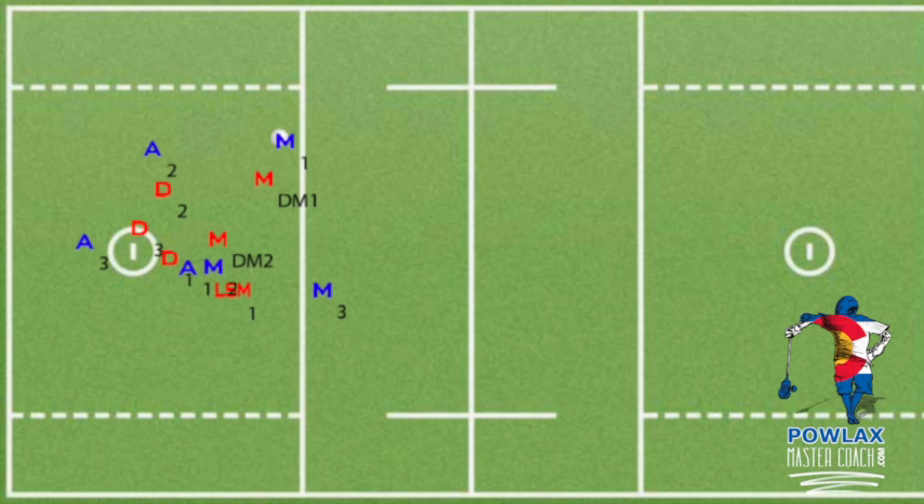This could continue again and again, but for the most part we'll only run it twice and get the ball up to the midfielders and M1. Once M1 receives the ball, A1 gets off the crease to his usual righty spot and we are into our 2-3-1 offense — we can settle or run our offense right away. You can also run this motion off an end line as a set play.